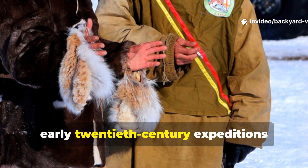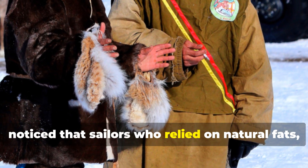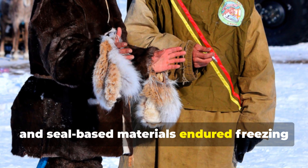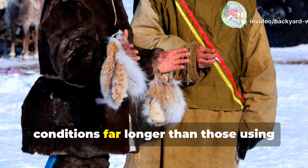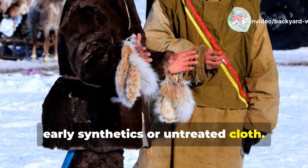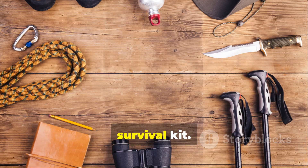Norwegian and British engineers, studying early 20th century expeditions, noticed that sailors who relied on natural fats, hides, and seal-based materials endured freezing conditions far longer than those using early synthetics or untreated cloth. This knowledge shaped the contents of the survival kit.